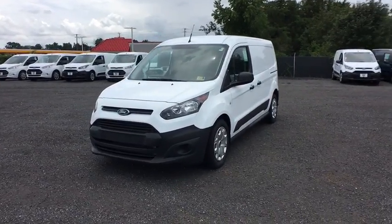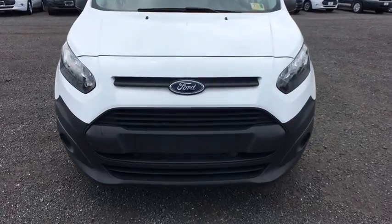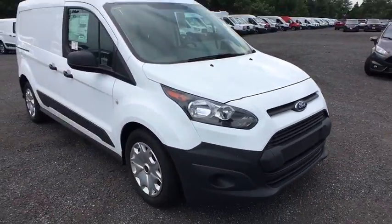2018 Ford Transit Connect. Ford Transit — the right size the whole world round. Here are some of this vehicle's great options.